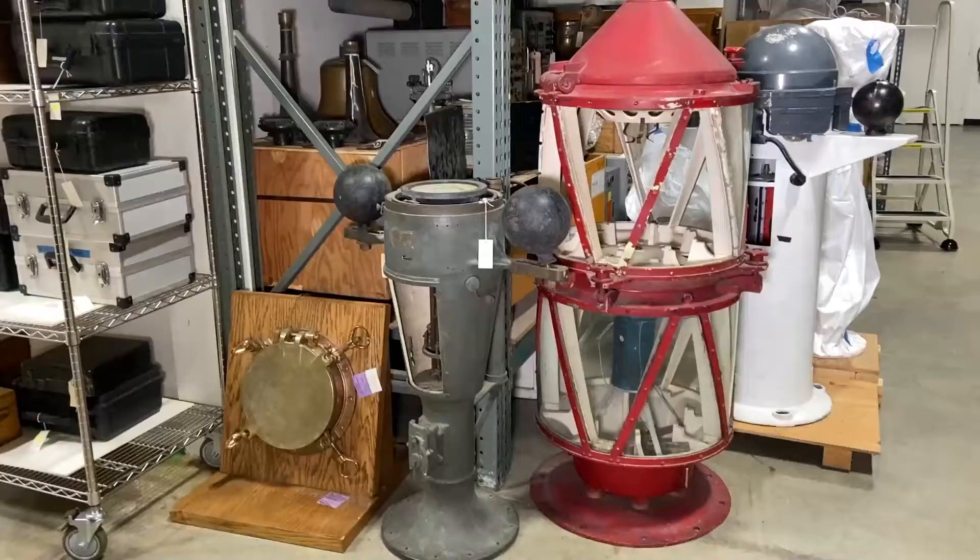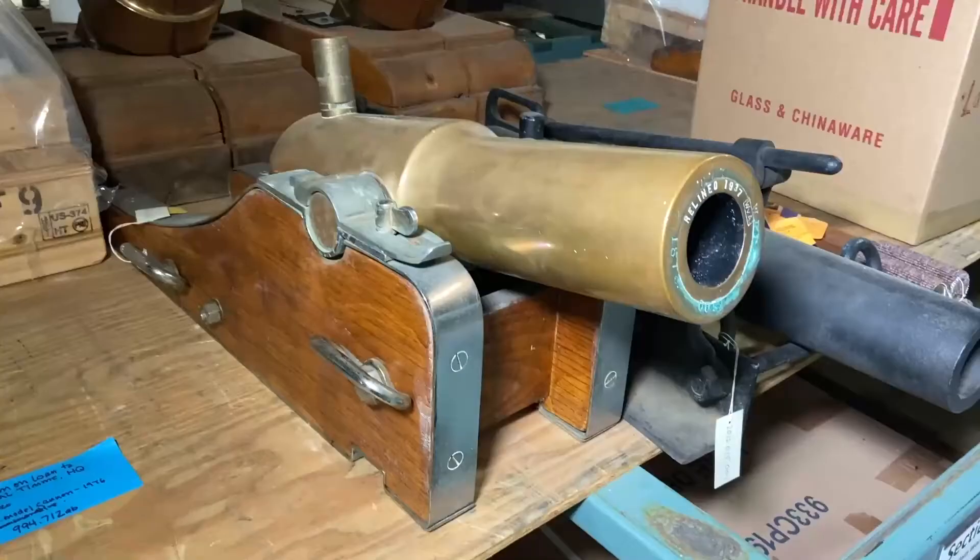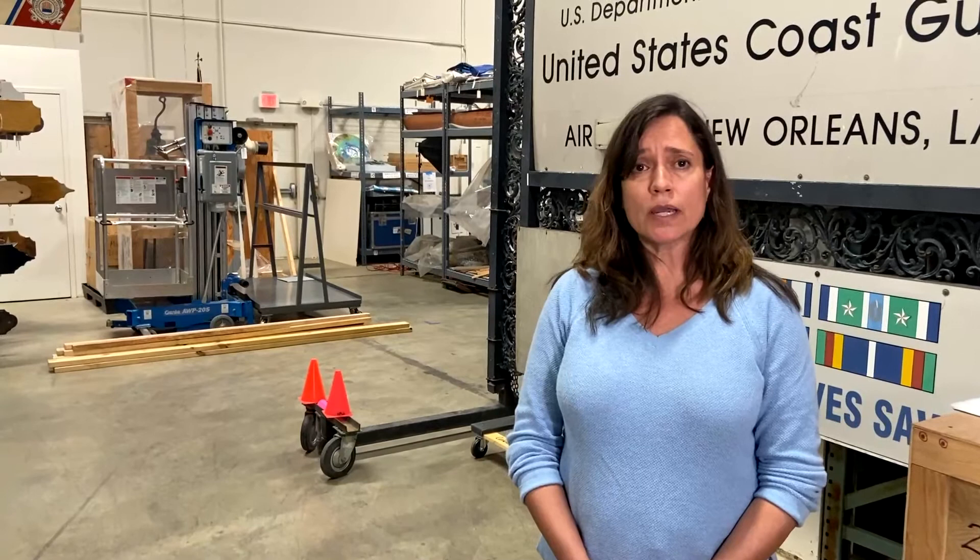Artifacts we have here at the Exhibit Center include all types of navigational equipment, aeronautical equipment, uniforms, medals, a few small boats, weapons, and firearms — just a huge variety of items.